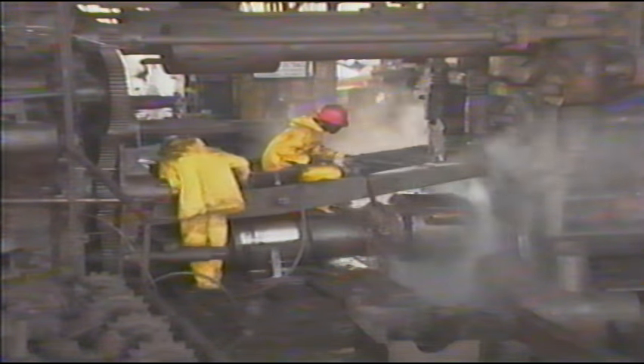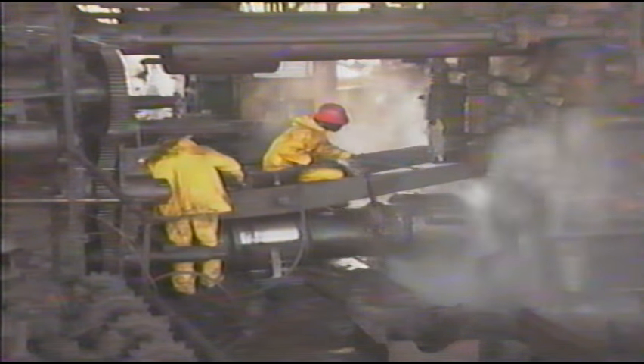Before even the first bolt was loosened, crews had to blast nearly a century's worth of dirt, grime, and rust from the machinery. Industrial riggers then worked for three months to disassemble and remove the massive equipment, which is now in temporary storage.